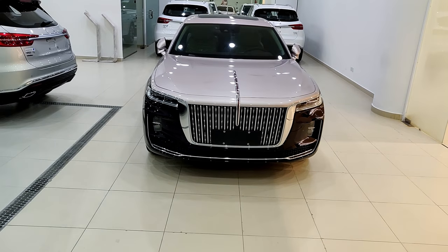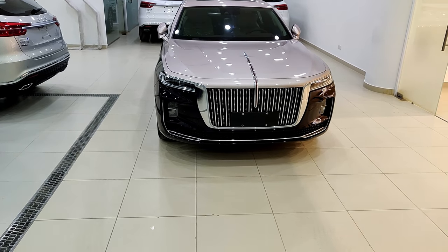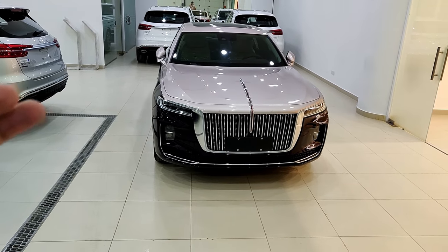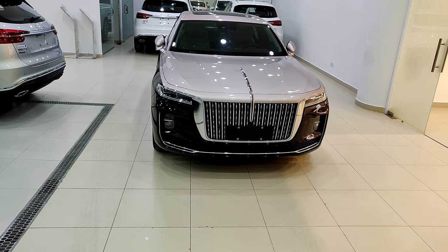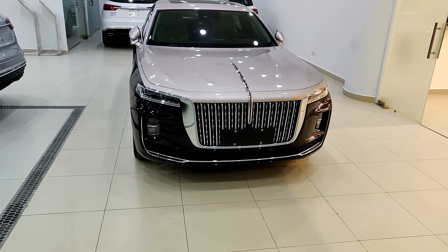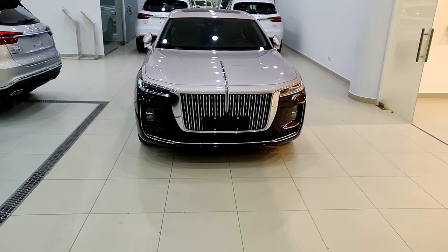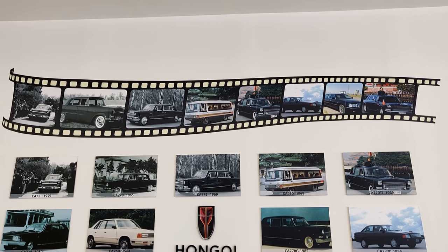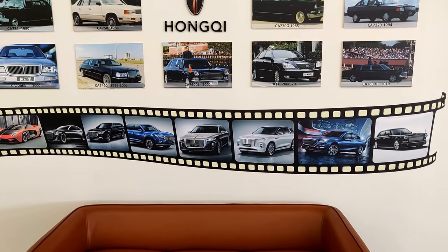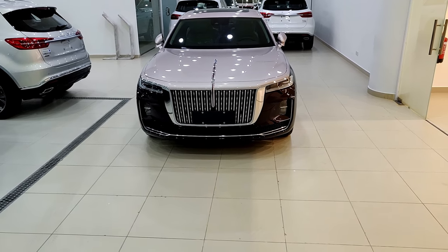HongQi has also been a luxury car manufacturer, compared to other Chinese brands which are more cost-oriented and tend to make value-proposition cars. These ones are a bit higher end on the market and mostly used by politicians and higher-end businessmen in China. The first car released by HongQi was around 1958, and they have a wall in the showroom which shows their history — I will be showcasing that wall just now.